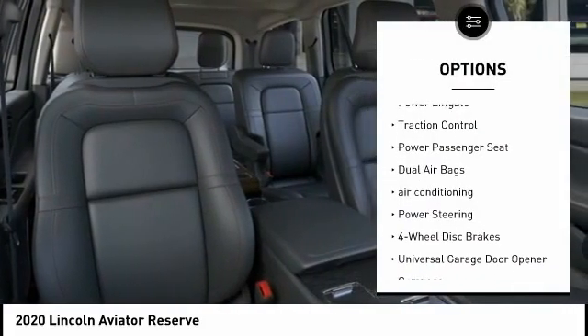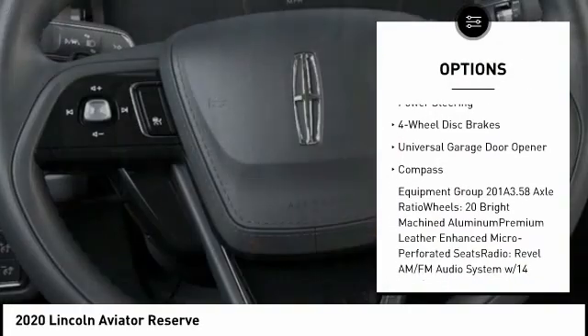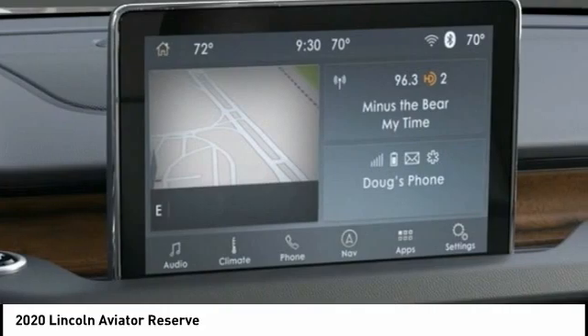Navigation system, power lift gate, traction control, power passenger seat, dual airbags, air conditioning, power steering, four-wheel disc brakes, universal garage door opener, compass.